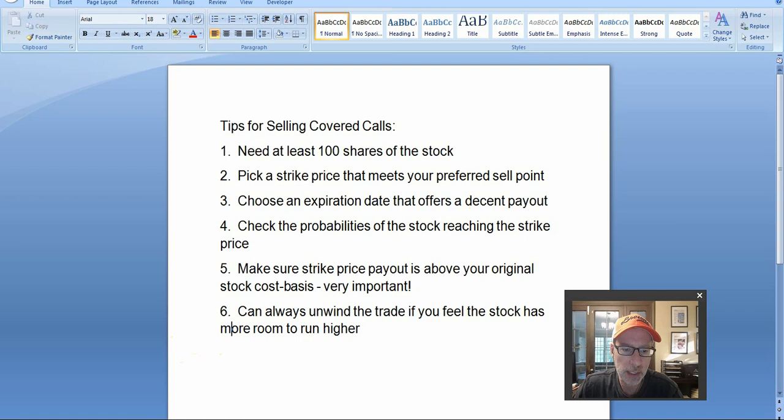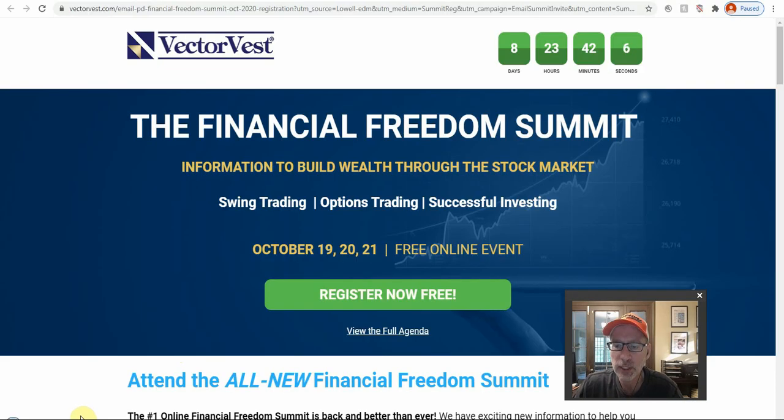I will be giving a free online presentation at the VectorVest Financial Freedom Summit on October 21st, going a little bit more in depth on this covered call strategy. If you're interested in signing up and listening to myself and many others speaking about different trading strategies, sign up for free at the VectorVest Financial Freedom Summit from October 19th to the 21st. I'm going to put a link in the description below this video — check the links down there, one of them will be to sign up for the VectorVest Summit.